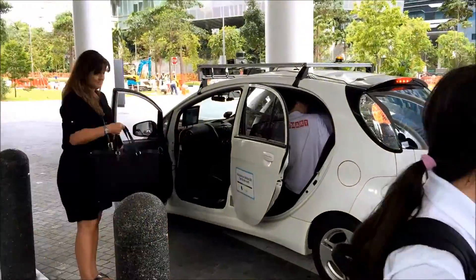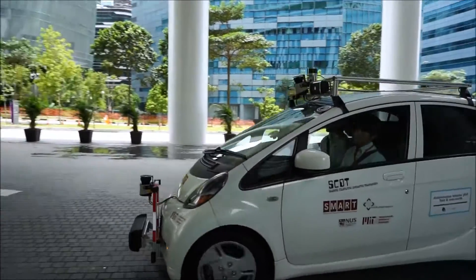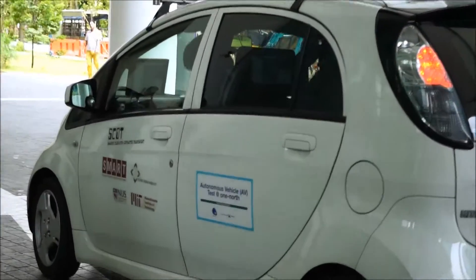Last year we did this on a closed off road, just this street. Earlier this year we got permission to test over a larger area of One North with human traffic, and so we did a demonstration of that just going around the block here.